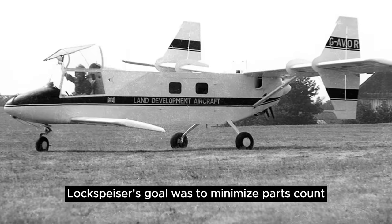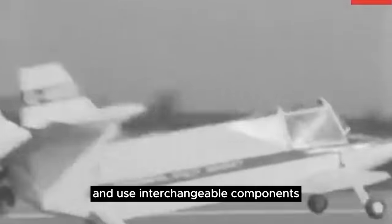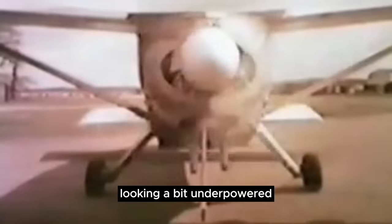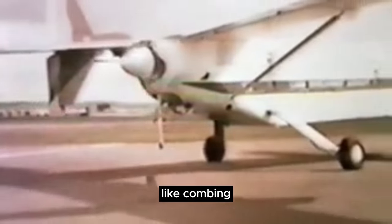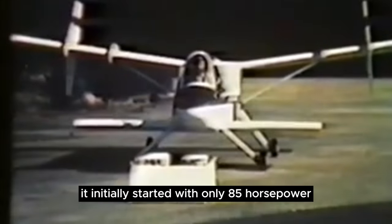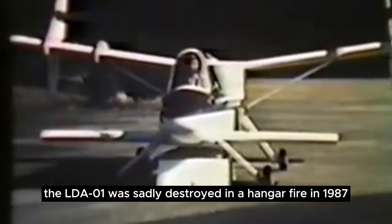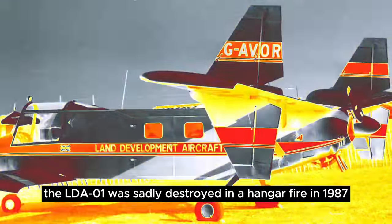Lachspizer's goal was to minimize parts count and use interchangeable components. For example, the front wing was composed of the same material as half of the main rear wing. Looking a bit underpowered with a 150-horsepower Lycoming, it's hard to fathom it initially started with only 85 horsepower. Eventually renamed the Boxer 500 — a fitting name — the LDA-01 was sadly destroyed in a hangar fire in 1987.